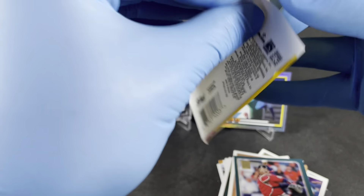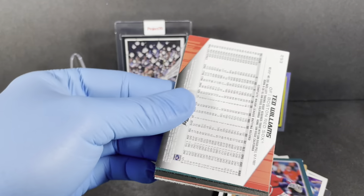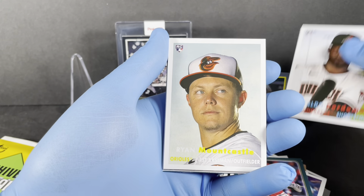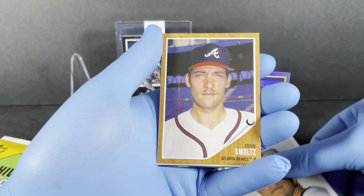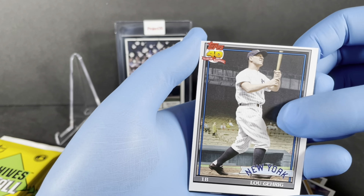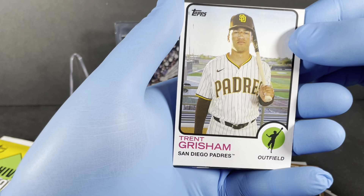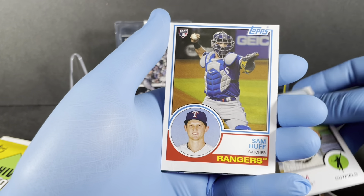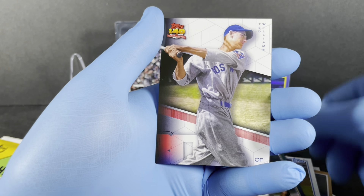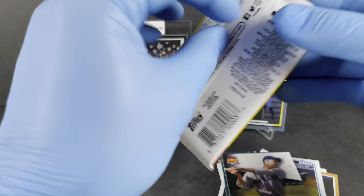Pack three — just fun to see all these old school designs coming back. We've got Perdomo, Mountcastle, Smoltz, Lou Gehrig — God, that centering, what is that all about — Grisham, even worse centering, almost off the top, Huff, Jim Palmer, and Ted Williams. Another dinged corner — if these are coming in a box, these cards are not in very good shape.